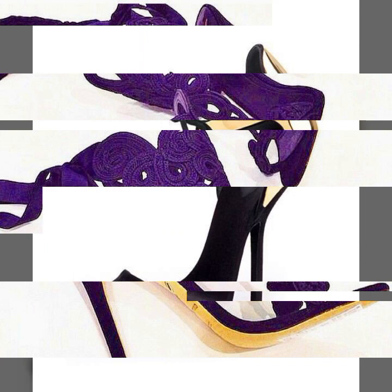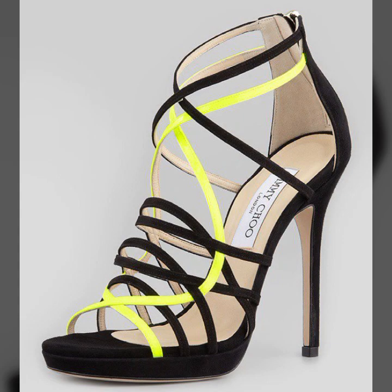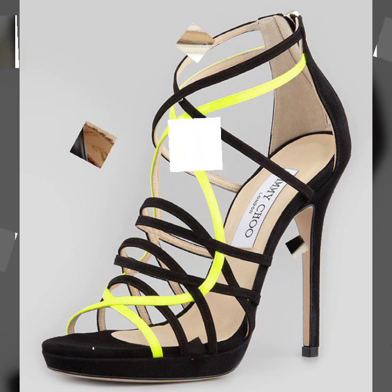If you want to buy these very beautiful and stylish heel designs, I will tell you some websites — AliExpress, ebiba.com, Etsy.com, and Amazon.